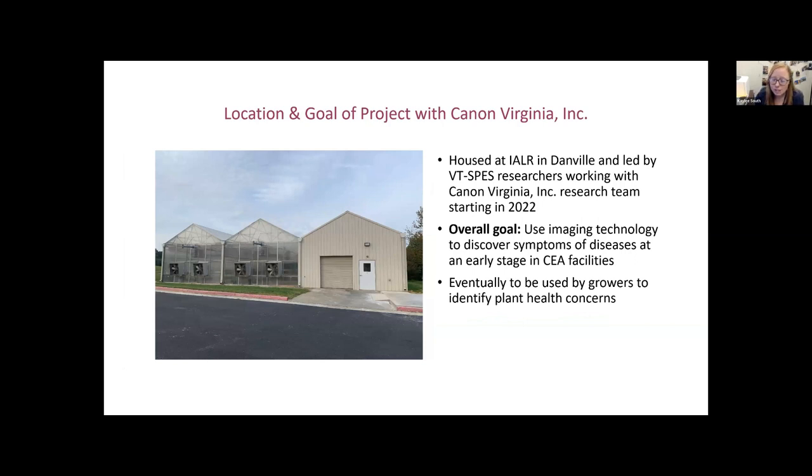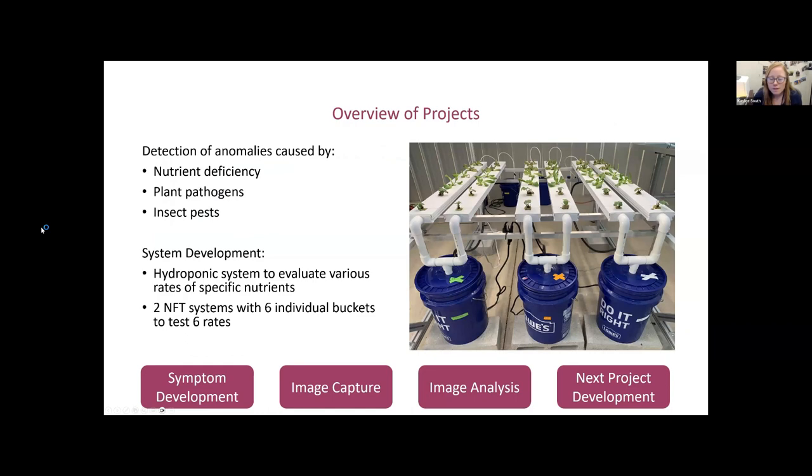This project is housed at IALR in Danville and led by Virginia Tech SPES researchers. We started in 2022. The overall goal is to use imaging technology to discover symptoms of diseases at an early stage, and right now we're working within CEA facilities. This is a picture of the greenhouse we're using — our 'dirty greenhouse,' as we call it — where we run pathogen and pest experiments, inoculating plants to capture images. The goal is to eventually have this technology used by growers to identify plant health concerns.